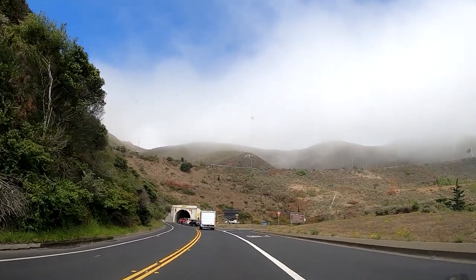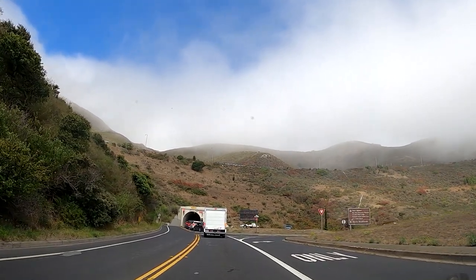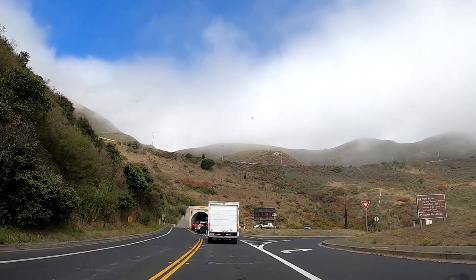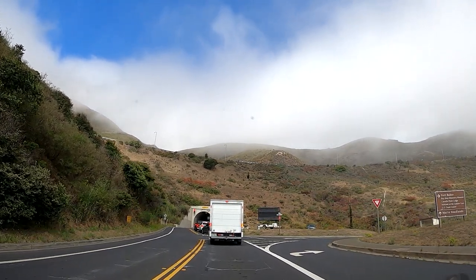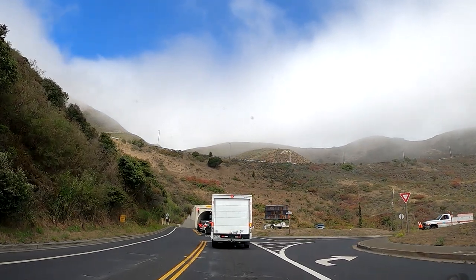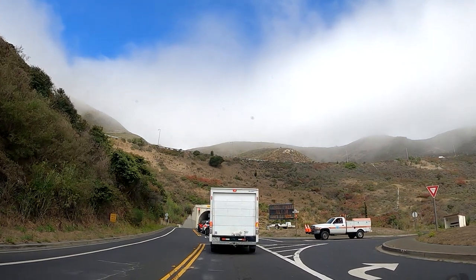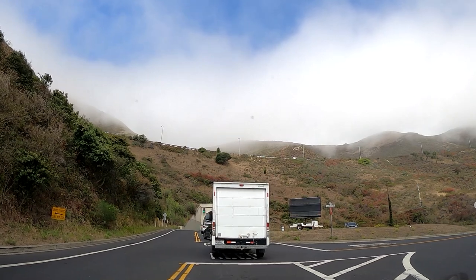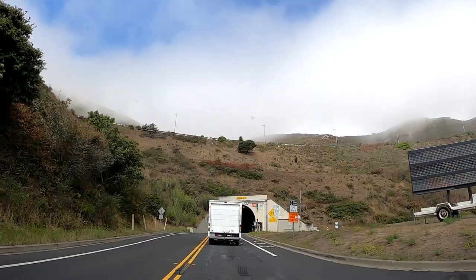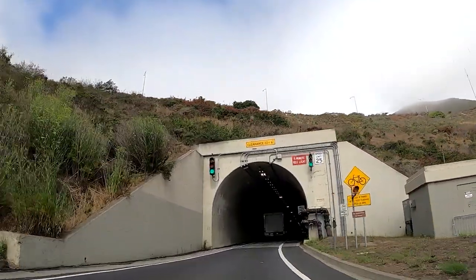Here we are at the five-minute tunnel. They call it the five-minute tunnel because it's a one-way military tunnel built for the war. You can only go one way through the mountain, and the traffic light takes five minutes to turn green. Here we go through the five-minute tunnel — you can see the little red sign up there, the five-minute light.